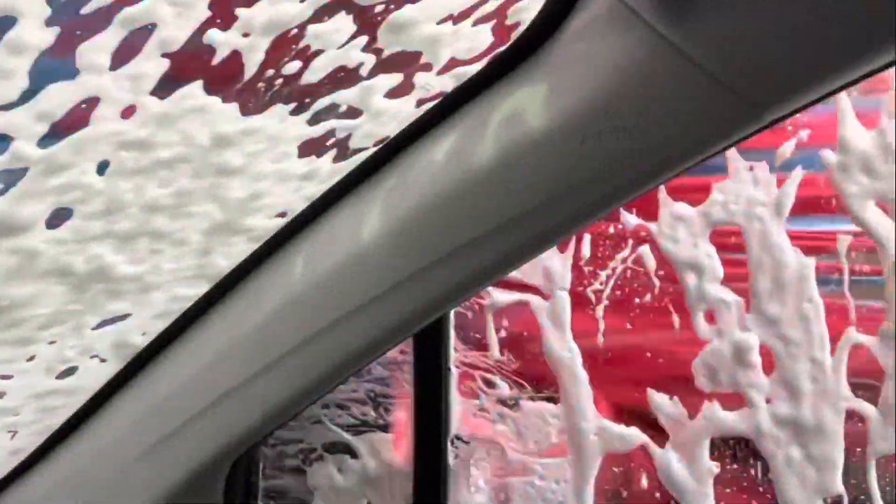Here's the rinse right here — look at that. Wow, it's rinsing off all of the soap, as you can see.